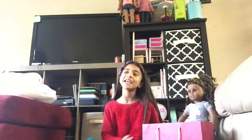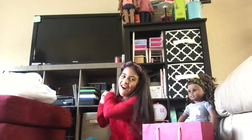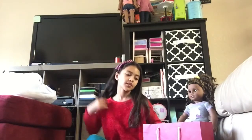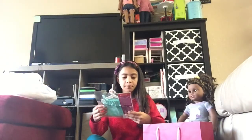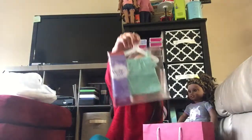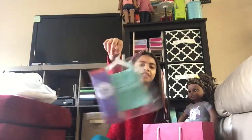Hey everybody, today I'm back with another video of American Girl. Today I got a miniature haul and it's so cute, so let's go! The first thing I got is the Sea Breeze top — it's so cute.